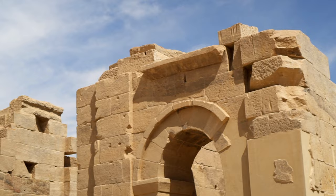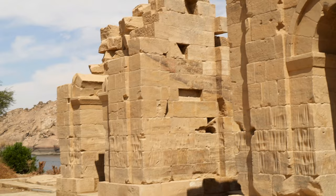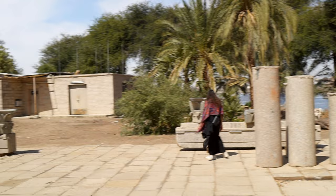We are now at the northern end of the island. There are remains of the Temple of Augustus, built in 9 BC, and the triumphal arch erected by the Emperor Diocletian.